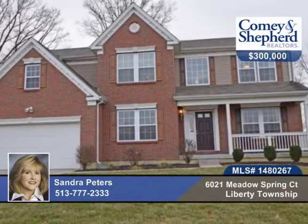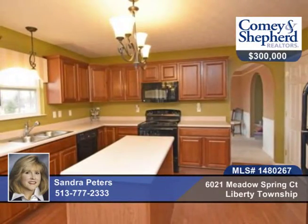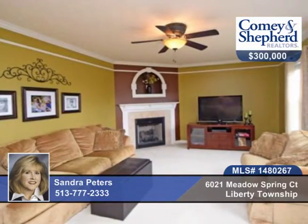You'll find amazing value here with four bedrooms and three and a half baths and 4,000 square feet of living space. There's a second floor laundry room with sink and sorting table, a kitchen that's open to a great room with an island, hardwood floors, and it walks out to a usable wooded yard.